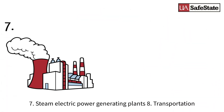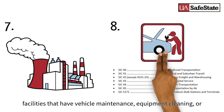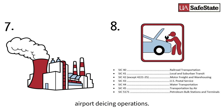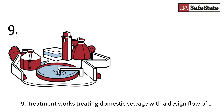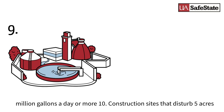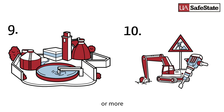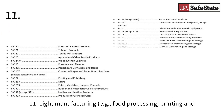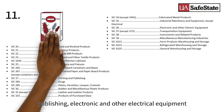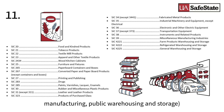7. Steam electric power generating plants. 8. Transportation facilities that have vehicle maintenance, equipment cleaning, or airport de-icing operations. 9. Treatment works treating domestic sewage with a design flow of 1 million gallons a day or more. 10. Construction sites that disturb 5 acres or more. 11. Light manufacturing, like food processing, printing and publishing, electronic and other electrical equipment manufacturing, and public warehousing and storage.